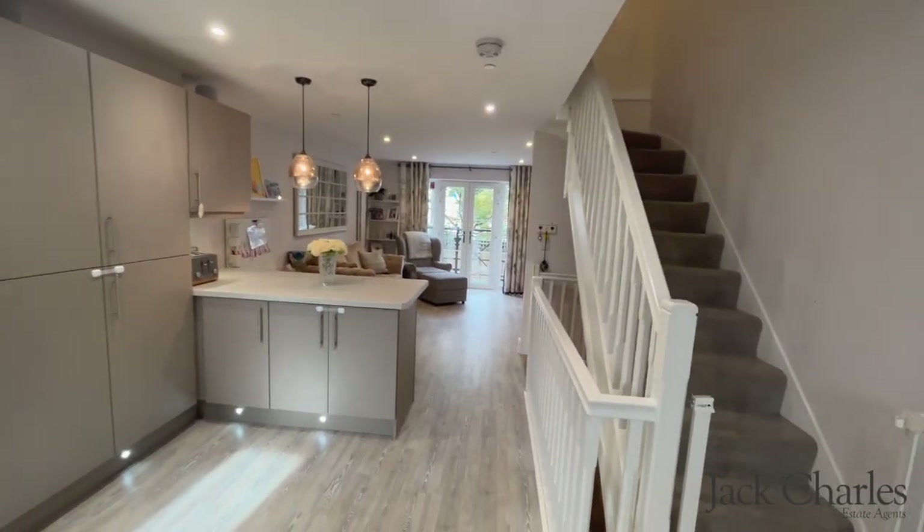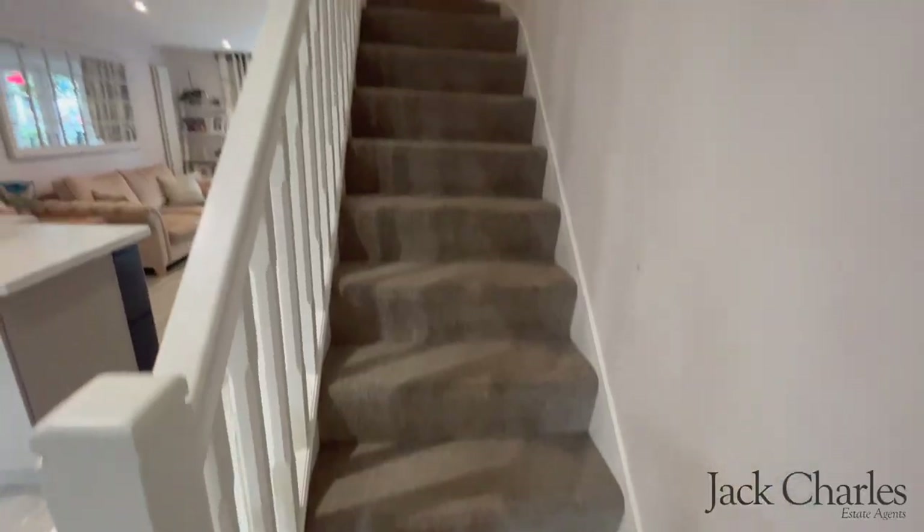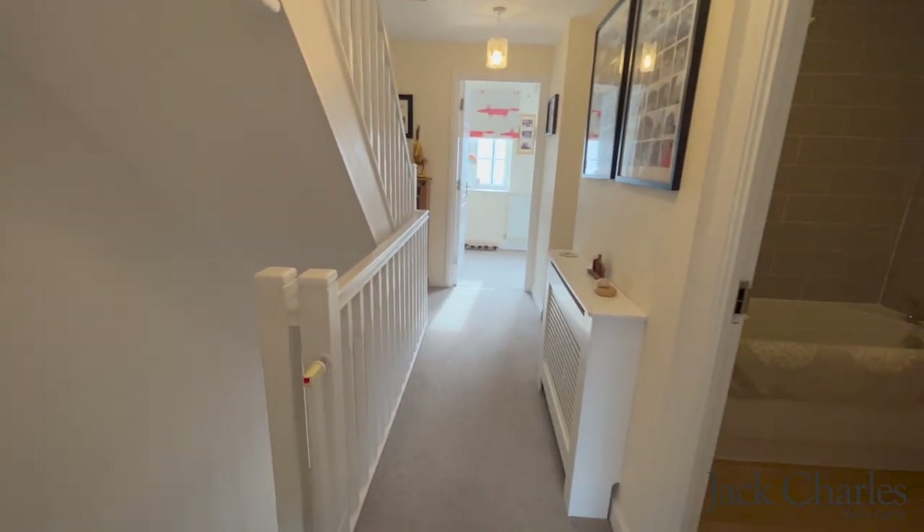There are stairs leading to the second floor. The landing gives access to the top floor as well as two bedrooms and a bathroom.